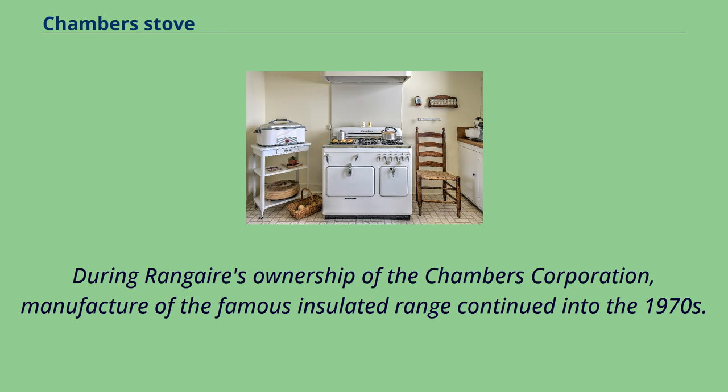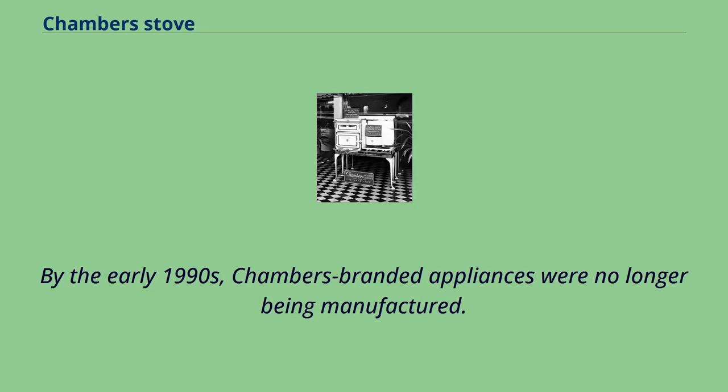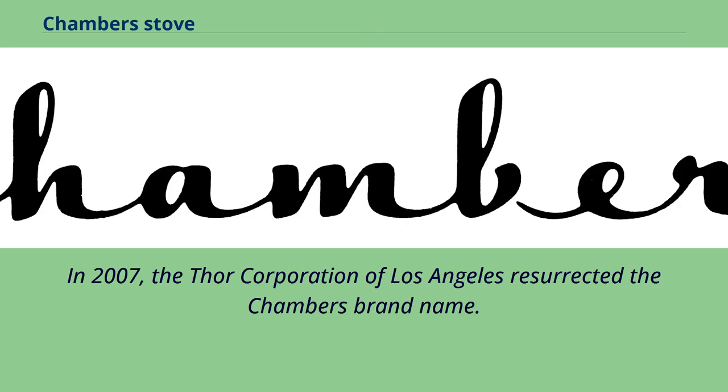In 1986, KitchenAid was sold to Whirlpool. By the early 1990s, Chambers-branded appliances were no longer being manufactured. In 2007, the Thor Corporation of Los Angeles resurrected the Chambers brand name.